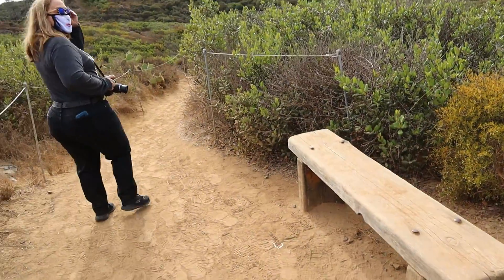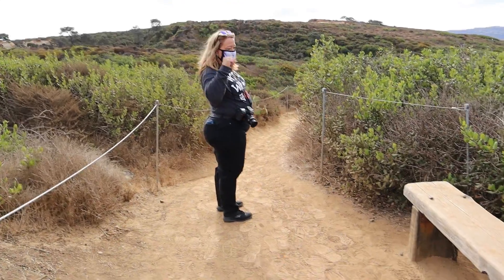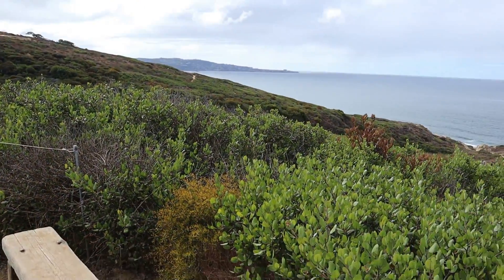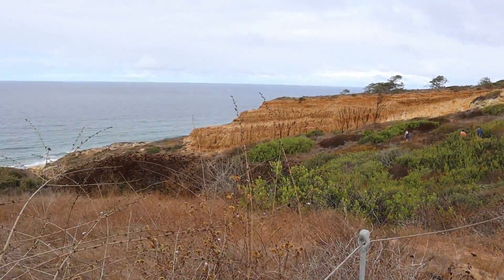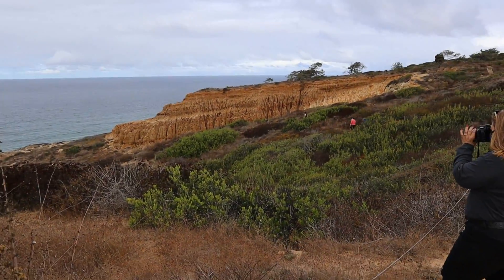This is a bench for old people — this is a bench for me. I was checking out the plane. The erosion in the sandstone makes for terrific pictures.